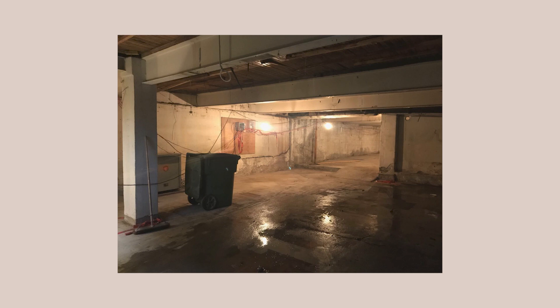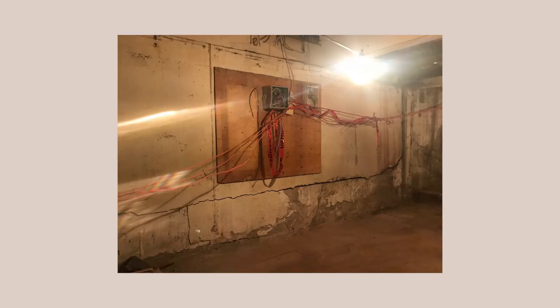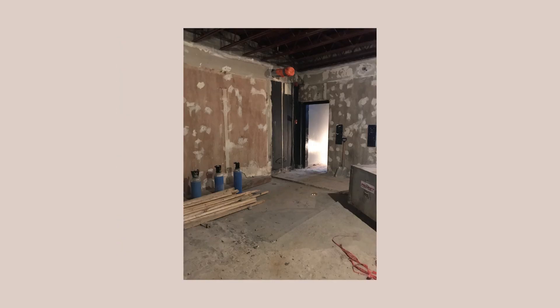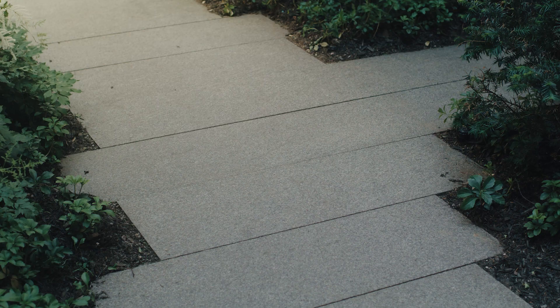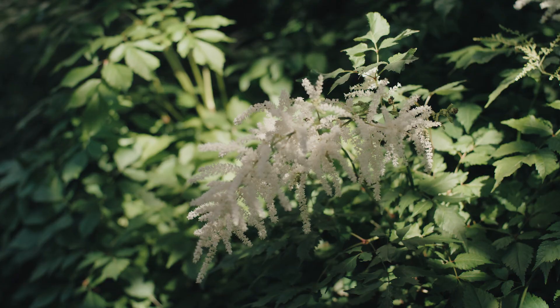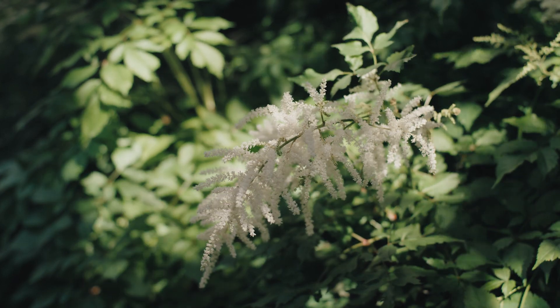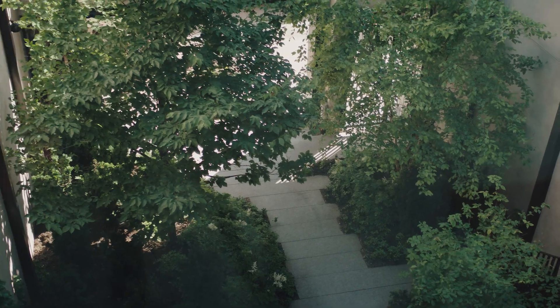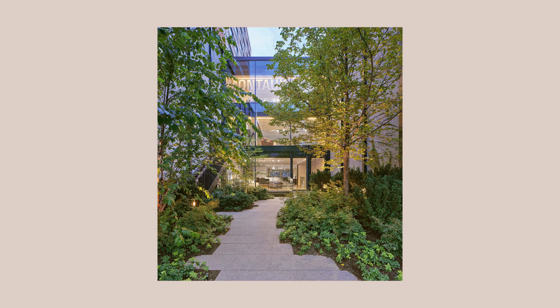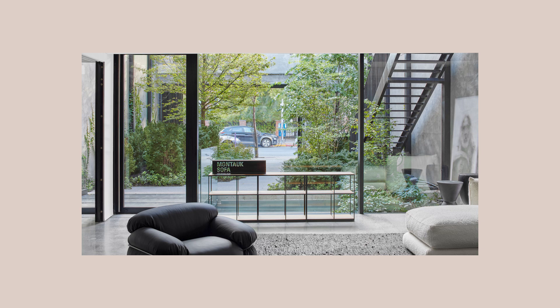Quand on est arrivé ici, nécessairement, c'était extrêmement insalubre, très noir, les espaces étaient très encloisonnés. Il a fallu avoir une bonne vision de l'espace et être capable de s'imaginer le potentiel du bâtiment. En termes de la texture, la qualité, le travail avec les végétaux, l'expérience — comment le mouvement quand tu rentres dans la place, comment tu vois la porte, comment tu découvres la porte. D'avoir ce sens d'invitation, mais que c'est aussi une place spéciale. Pas privé, mais c'est une place spéciale.